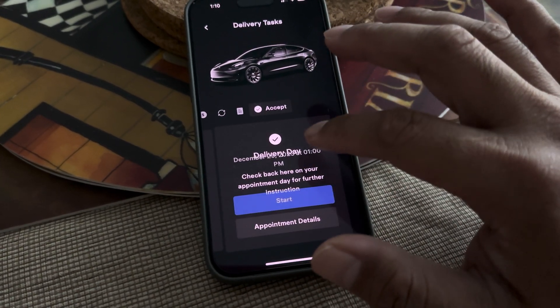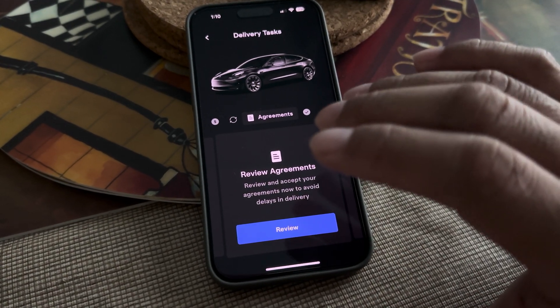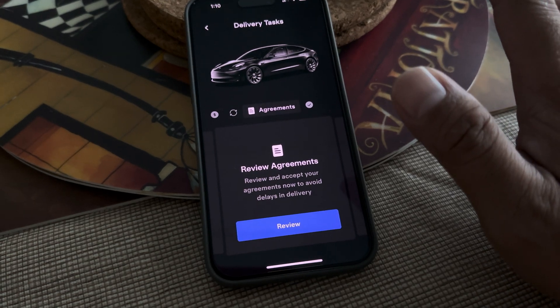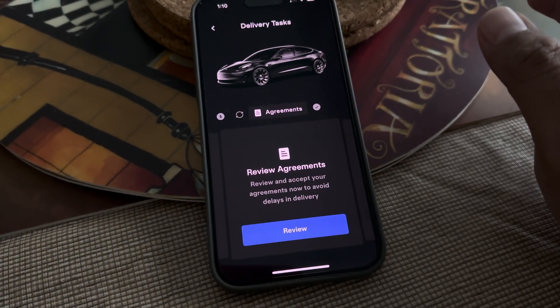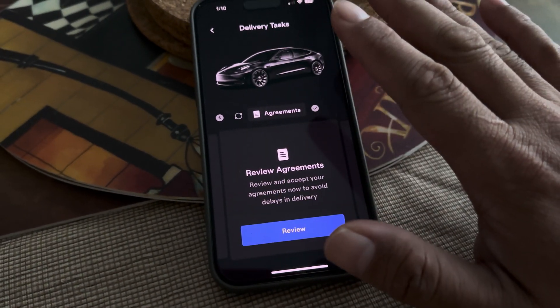We're going to go through the process of reviewing the agreement. The great thing about Tesla is that you can do everything on the app — you don't even have to be in front of a salesman or a finance manager, or have them try to sell you something. It's just one stop on your phone and you're done.